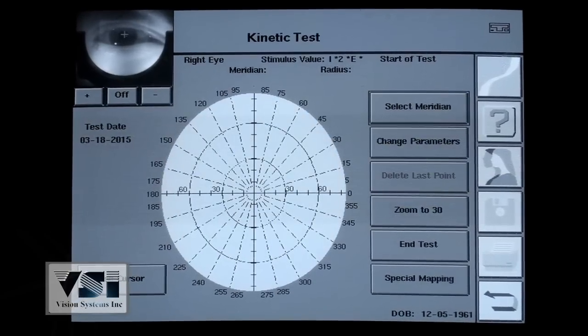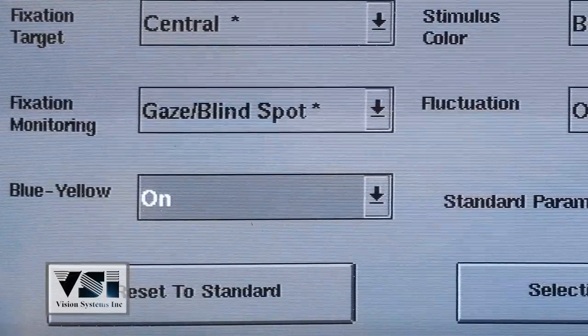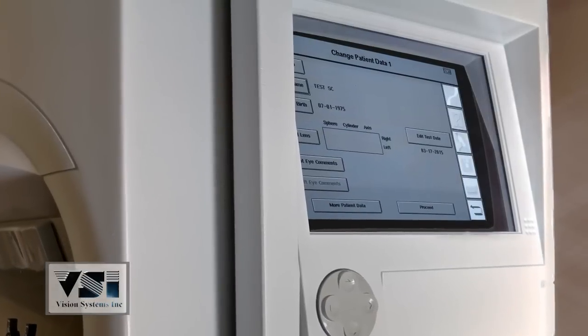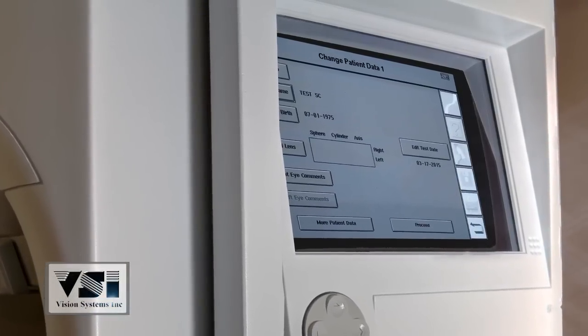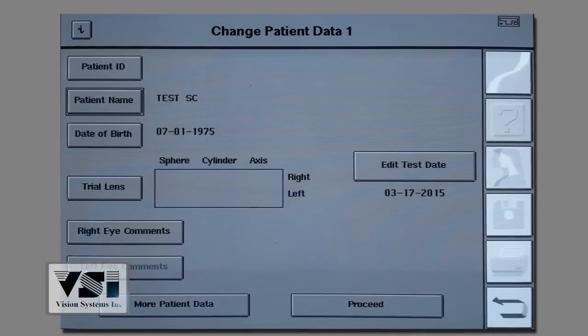Along with kinetic testing, the 750 provides automatic pupil measurement and blue on yellow swap. Another great feature is the patient hard drive that allows the storage of 40,000 patient files and gives the tech the ability to access prior visits.